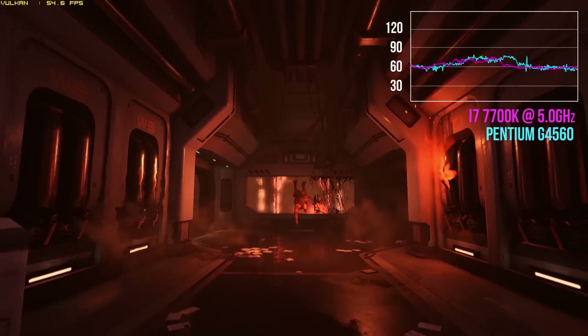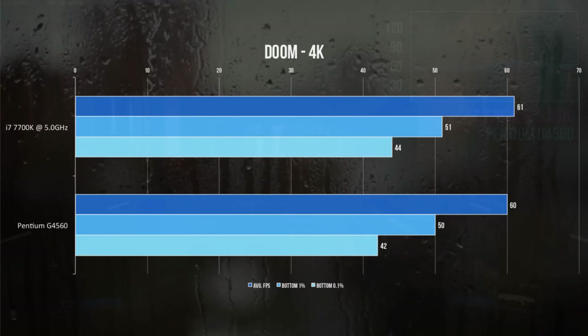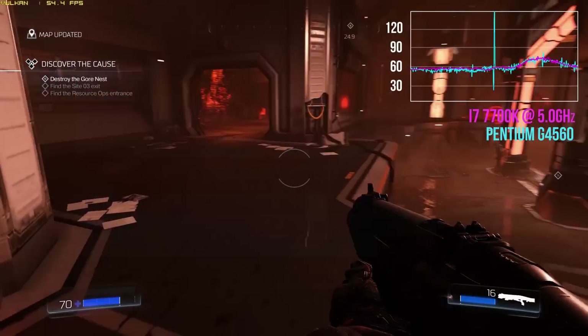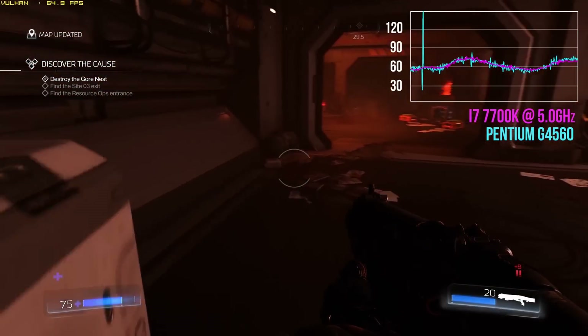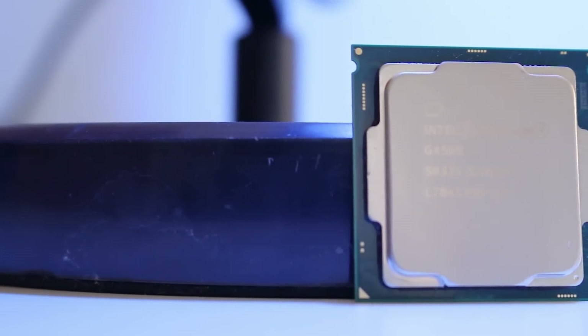For Doom running 4K on the Vulkan API, the results are closer than ever. The G4560 returned an average of 60 fps, with the 7700K reporting 61 fps. The bottom 1% and 0.1% frames again yielded a playing experience which was virtually identical for both processors.